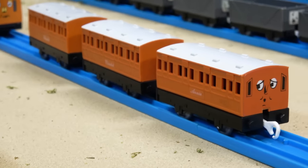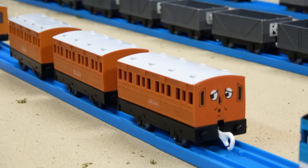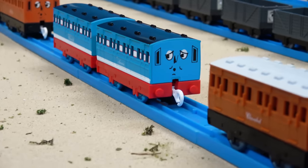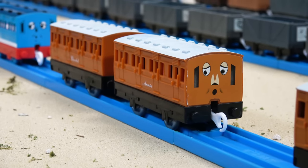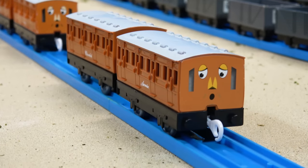Then we've got Annie and two Clarabelles of the Old Style Tomy Coaches, which have very white roofs compared to the others. Then we've got Annie and Clarabelle from the Streamline Thomas PlayRail Pack, and then another set, and another one as well — so that's three sets of Annie and Clarabelles in this style.